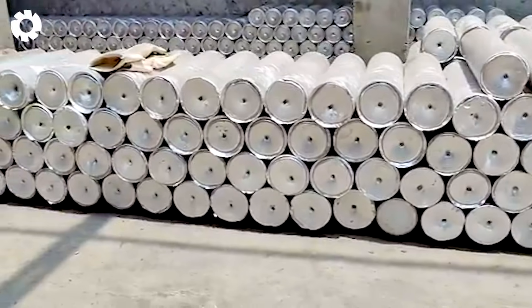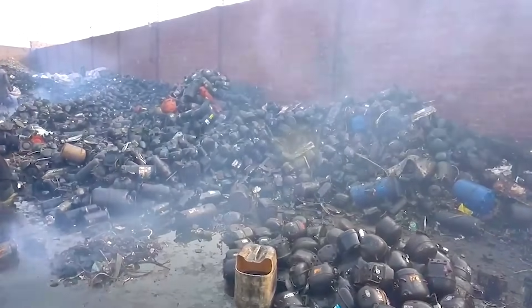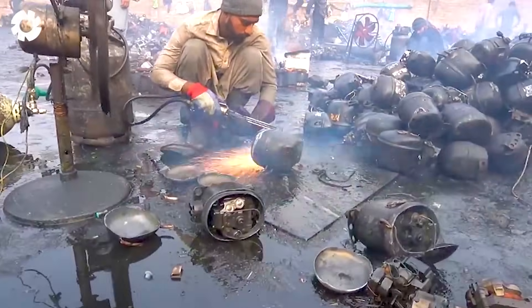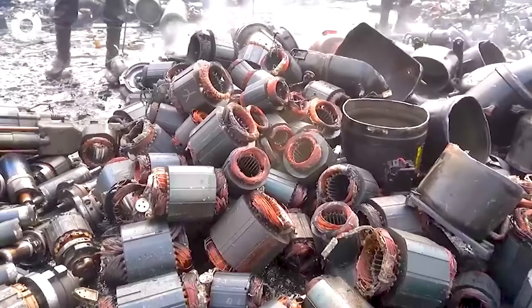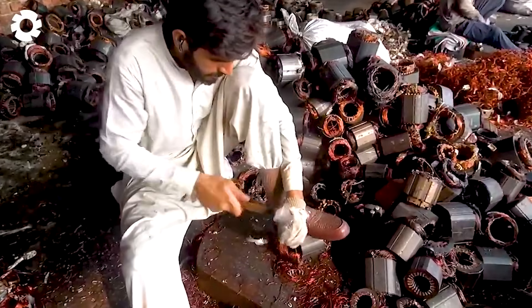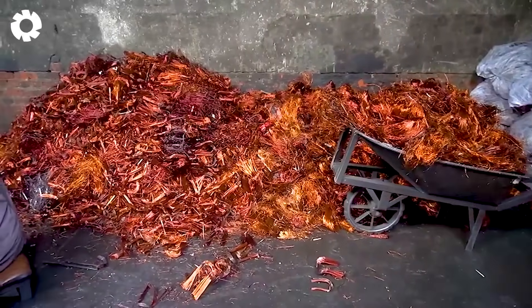Tons of pure copper are recovered from old AC compressors, with a purity level of up to 99.9%. Large copper bars weighing thousands of pounds are placed into a furnace and melted at high temperatures. The molten metal is then drawn through molds to form large copper wire, ready for use in UPS systems and industrial electrical equipment.